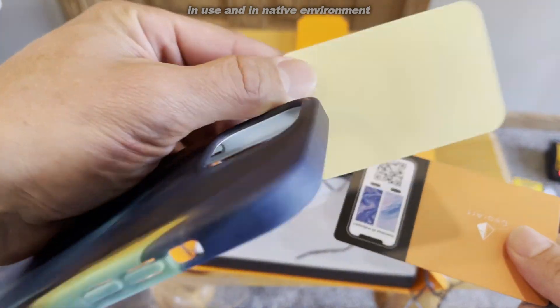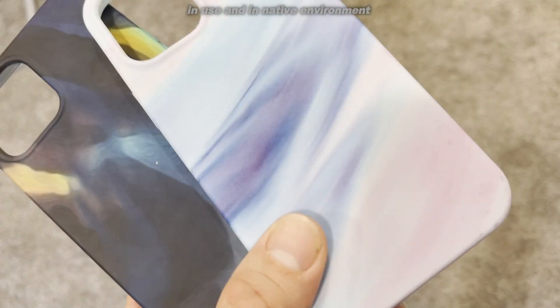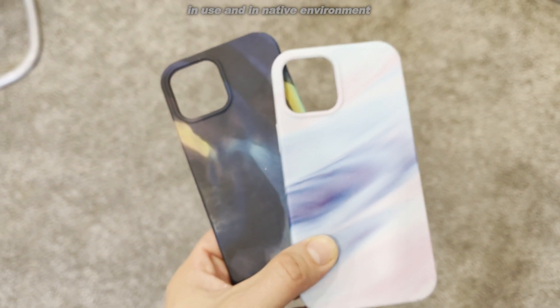Expert craftsmanship. This thing is high quality, powered by pigment, fueled by creativity. This is absolutely amazing. These are phone cases made for legends by legends.